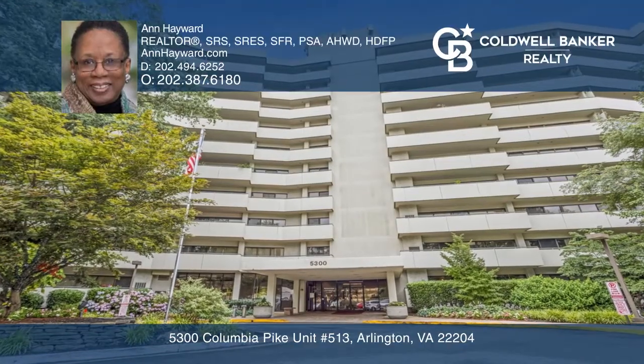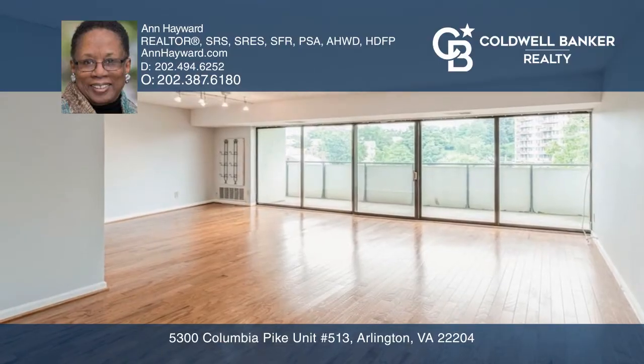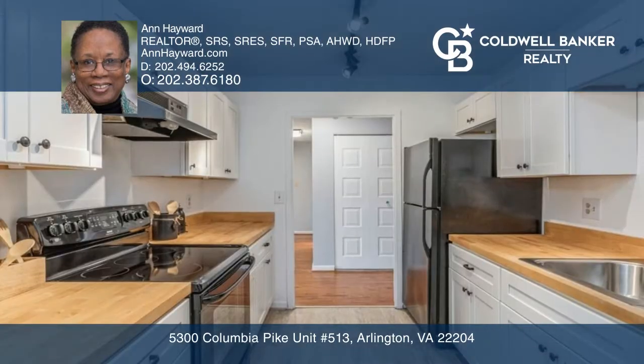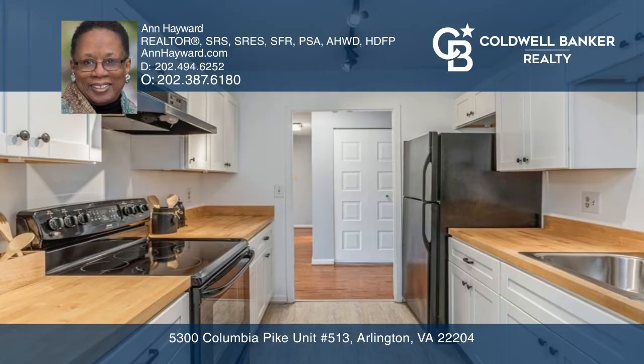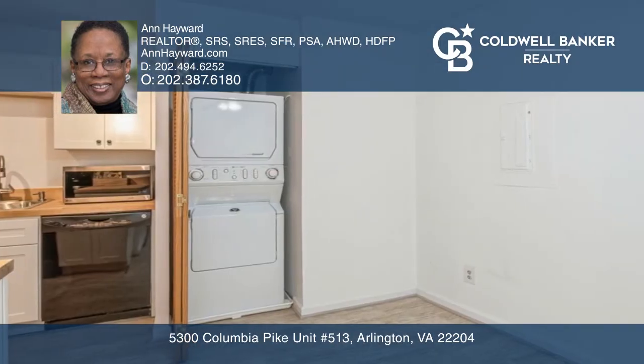This seldom-listed floor plan is a bright, spacious, two-bedroom, two-full-bath unit in the Carlisle House. Includes a large living and dining area and an eating kitchen with a closeted washer and dryer.